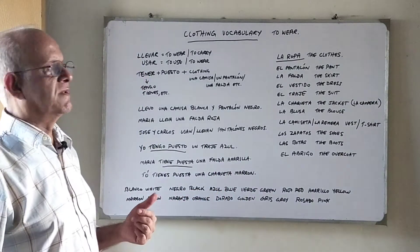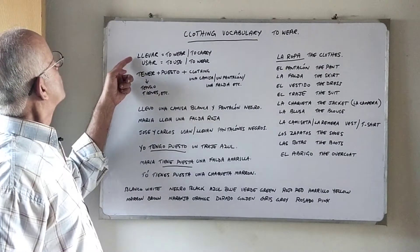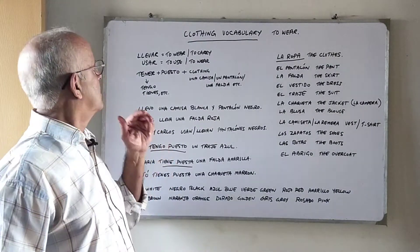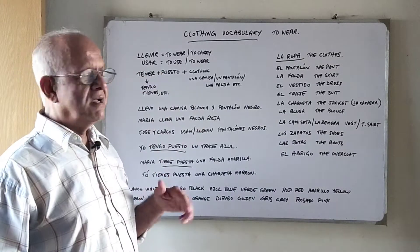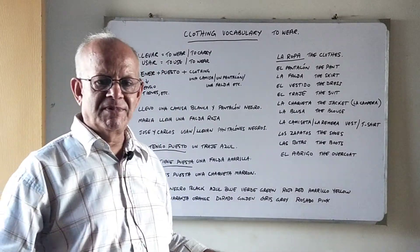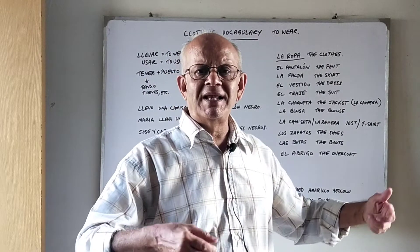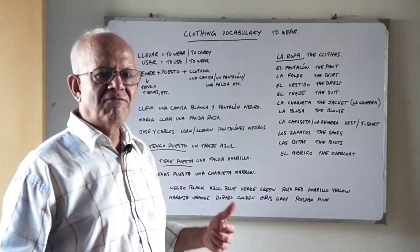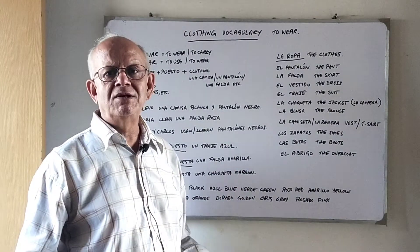Let's learn these verbs first. The first and most common one is llevar. Llevar has two meanings in Spanish: it can mean 'to wear,' but the main meaning of llevar is 'to carry' or 'to take something.' For example, yo llevo maletas — I am carrying suitcases. But llevar is also used to mean 'to wear.'